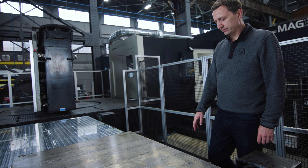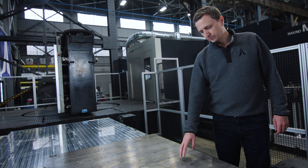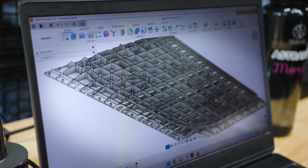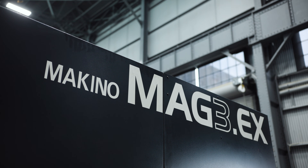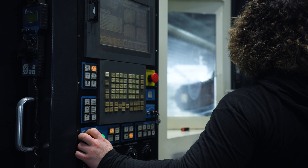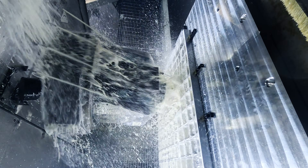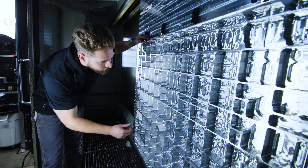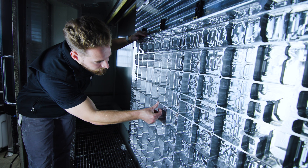Having this machine in-house means we can replace one of the longest-lead components on the entire satellite — our composite structural panels. With the Makino Mag 3EX, we can produce aluminum orthogrid panels in-house: from something that takes 10 months to order from an outside shop to making the same component in-house in just a single day.